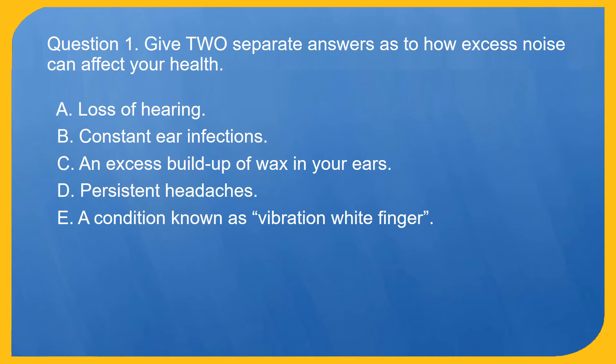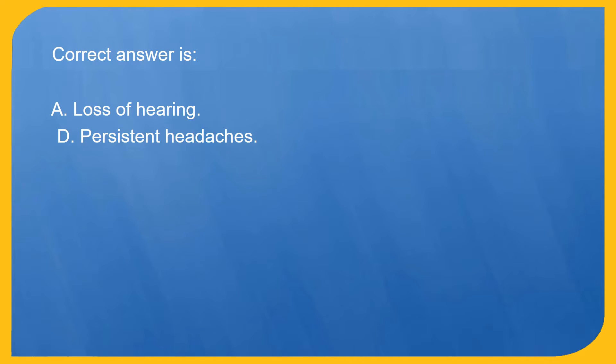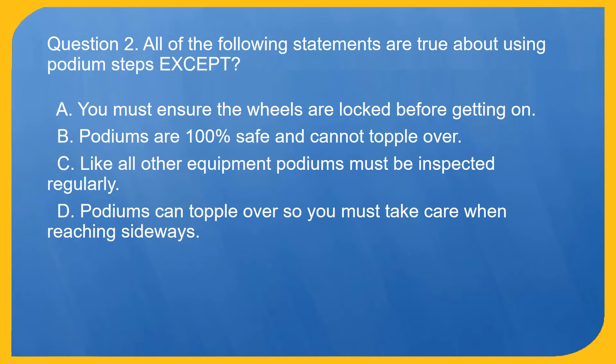Question 1. Give two separate answers as to how excess noise can affect your health. A. Loss of hearing. B. Constant ear infections. C. An excess buildup of wax in your ears. D. Persistent headaches. E. A condition known as vibration white finger. Correct answer is A. Loss of hearing, and D. Persistent headaches.